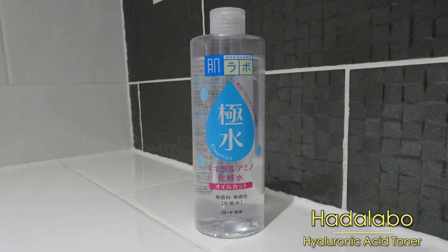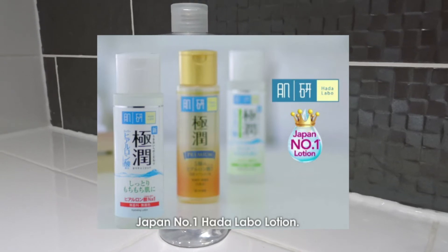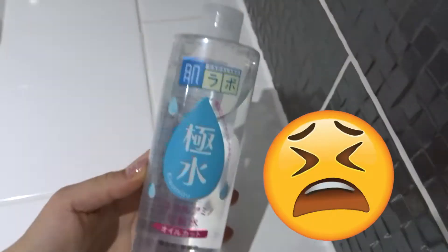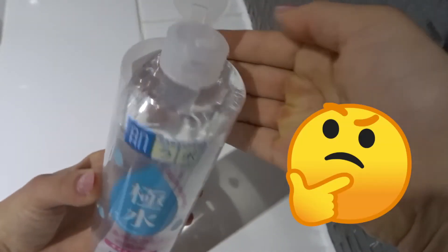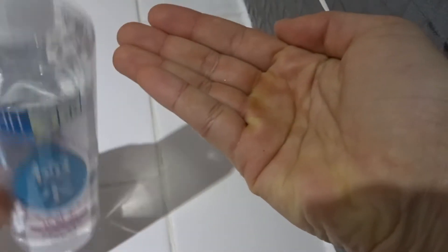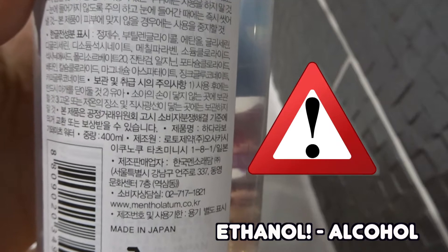Now on to the Hada Labo Hyaluronic Acid Toner. This is a toner my friend got me from Korea. I was super excited to try it, as I really like Hada Labo, and of course they are famous for their hyaluronic acid toners. This is a massive tub. It's extremely watery and contains hyaluronic acid. I really wanted to love this. I put it on my skin, however, and instantly began to smell something, and I couldn't quite put a finger on it. And then I realized what I was smelling, which also made sense as to why this product sunk in so fast. I checked the ingredients, and there it was — unfortunately, there is a large amount of ethanol in this product, and that was what I was smelling.